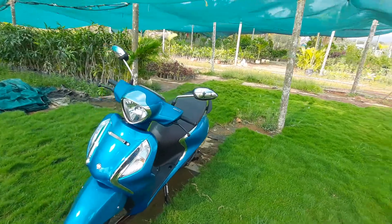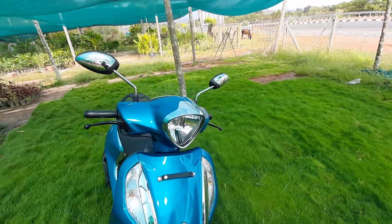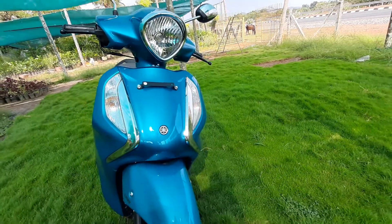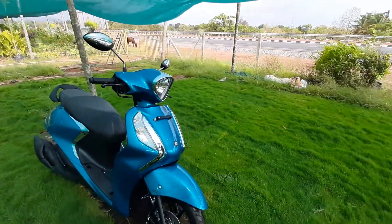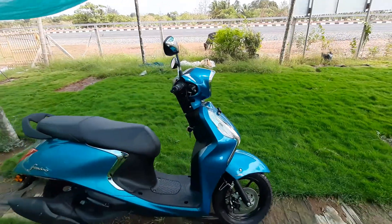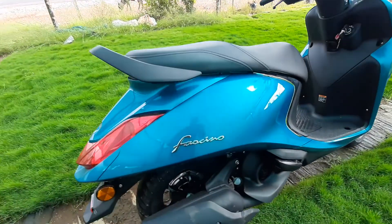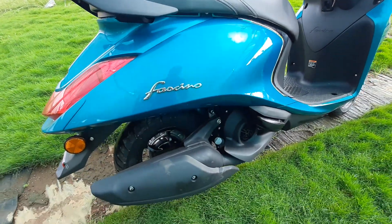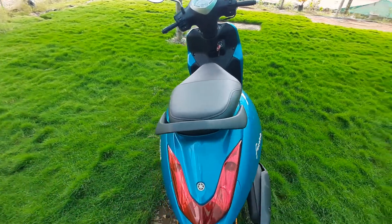Today I have the most beautiful scooter — it is a Fascino 125. I am very interested in doing a scooter review here. It has a very retro look, a very classic and stylish design, and also great performance.